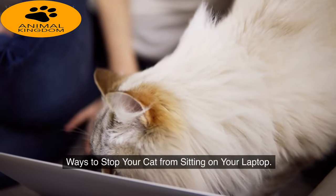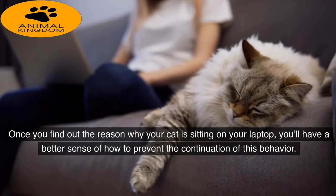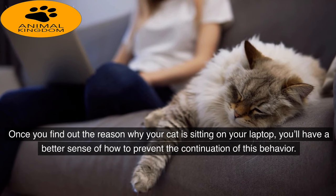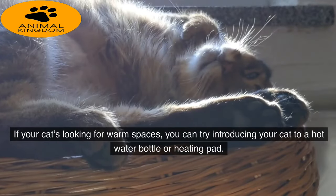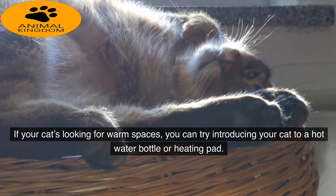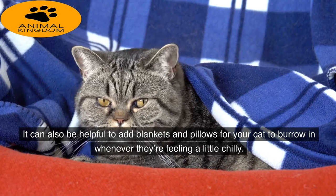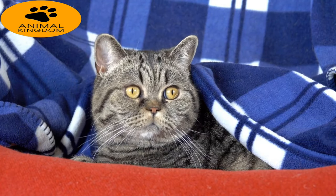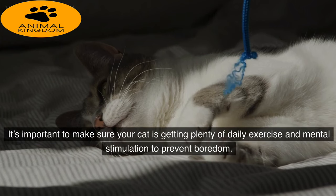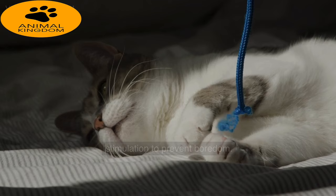Ways to stop your cat from sitting on your laptop: once you find out the reason why your cat is sitting on your laptop, you'll have a better sense of how to prevent the continuation of this behavior. If your cat is looking for warm spaces, you can try introducing your cat to a hot water bottle or heating pad. It can also be helpful to add blankets and pillows for your cat to burrow in whenever they're feeling a little chilly.